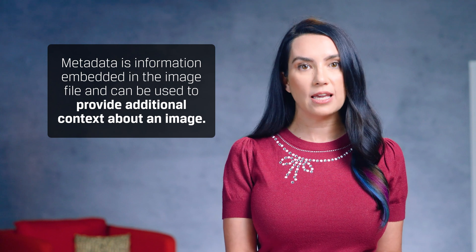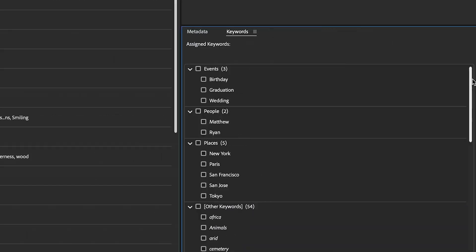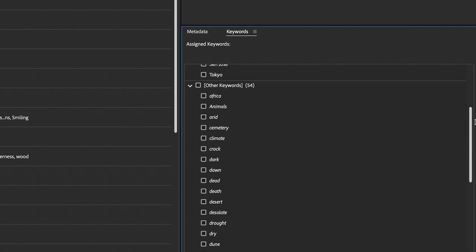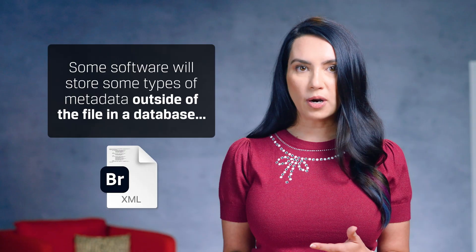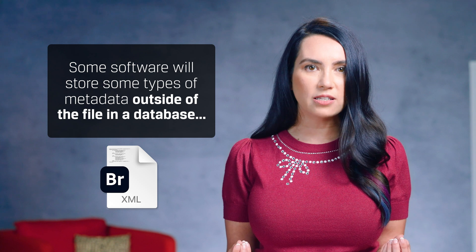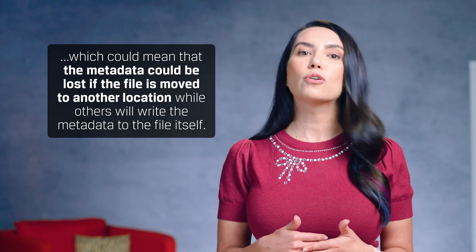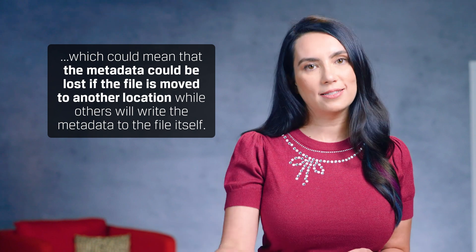Another great way to keep your files organized is through metadata. Metadata is information embedded in the image file and can be used to provide additional context about an image. Things like keywords and tags are hugely useful here, and you can use Adobe Bridge or Google Photos to edit or add metadata. Some software will store some types of metadata outside of a file in a database, which could mean that the metadata could be lost if the file is moved to another location, while others will write the metadata to the file itself.